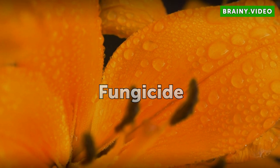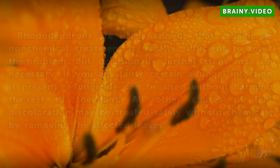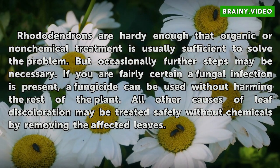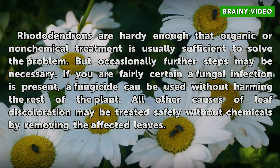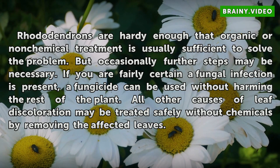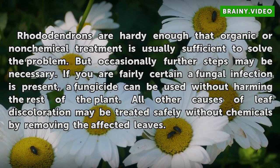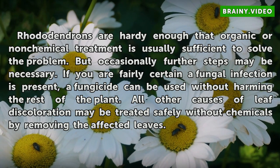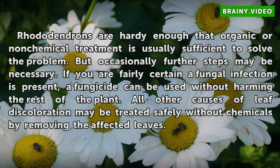Fungicide: Rhododendrons are hardy enough that organic or non-chemical treatment is usually sufficient to solve the problem, but occasionally further steps may be necessary. If you are fairly certain a fungal infection is present, a fungicide can be used without harming the rest of the plant. All other causes of leaf discoloration may be treated safely without chemicals by removing the affected leaves.